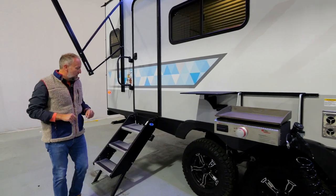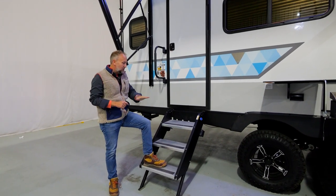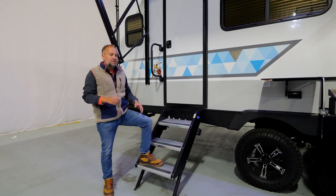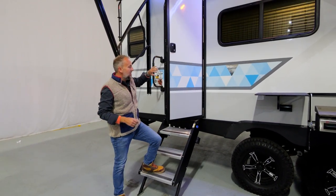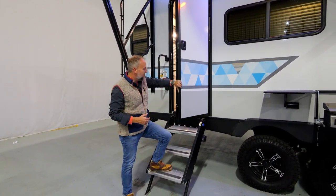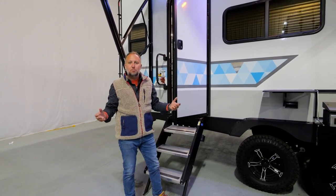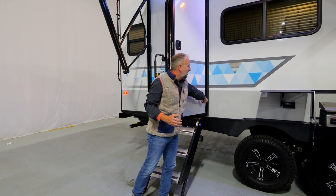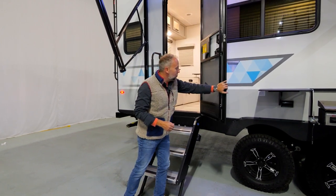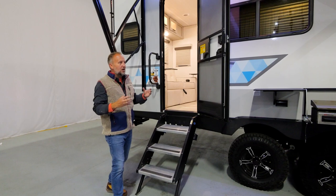Back here, a couple more standard items that set us apart. The 23 RLDS features a triple solid step with a big step platform for ingress and egress. I also want to show you this friction-hinge entrance door. When you open the door of an IBEX it has weight to it — that's the friction hinge. There's no plastic piece connecting it to the sidewall that'll break off after the first use, and no little metal wire hanger that'll pull out and create a moisture problem. This friction-hinge entrance door is standard on every IBEX.